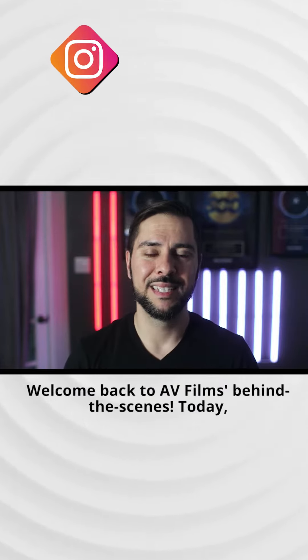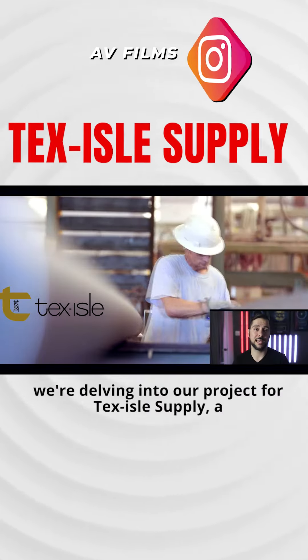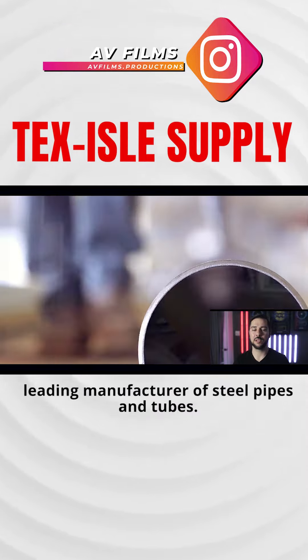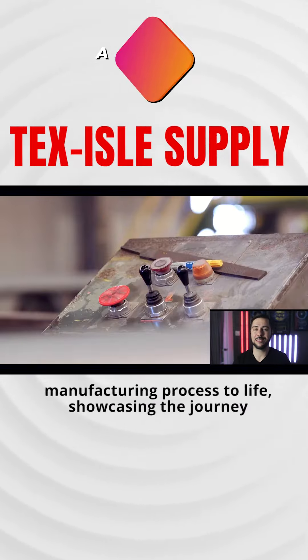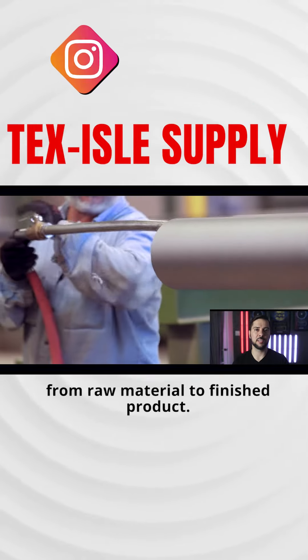Welcome back to AV Films Behind the Scenes. Today we're delving into our project for Textile Supply, a leading manufacturer of steel pipes and tubes. This shoot is about bringing the steel manufacturing process to life, showcasing the journey from raw material to finished product.